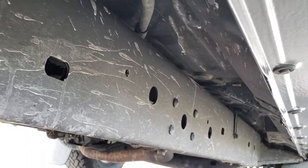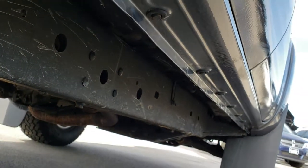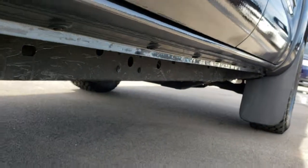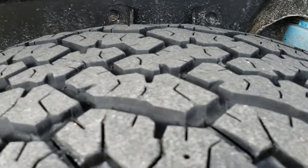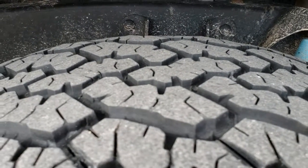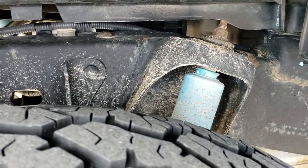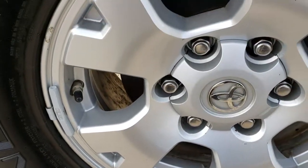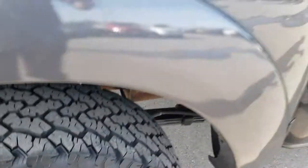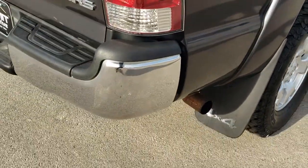The frame and underbody is in exceptionally clean condition with very little to no corrosion under there. The back tires have just as much tread as the front tires. It has the TRD shocks, and the back rims are in nice condition as well.